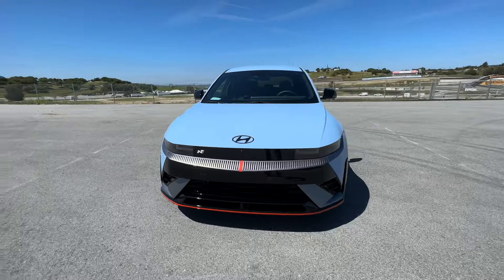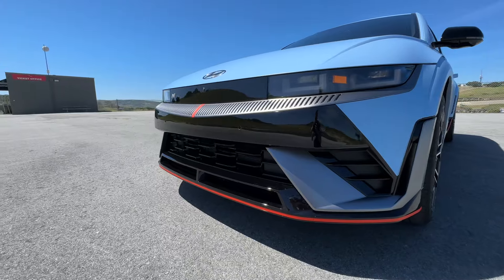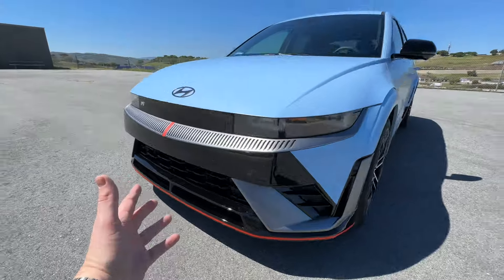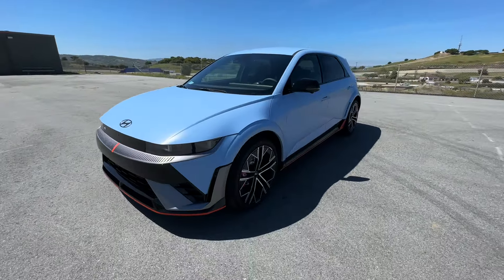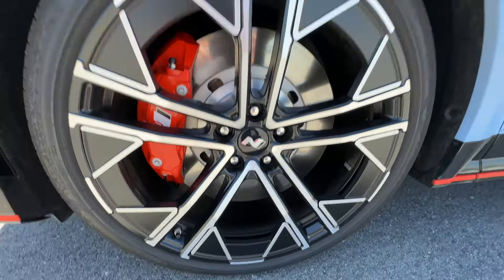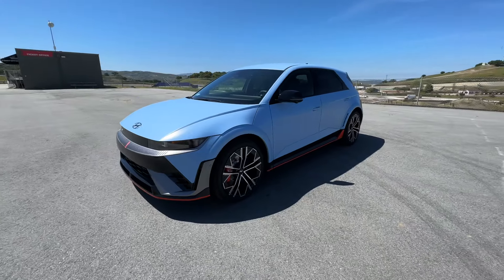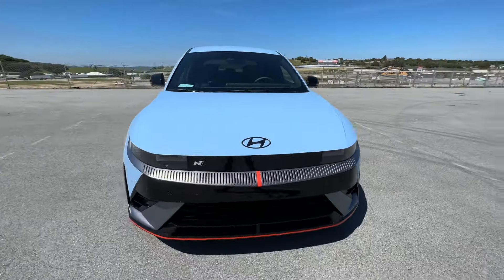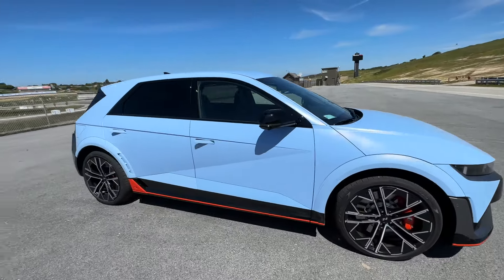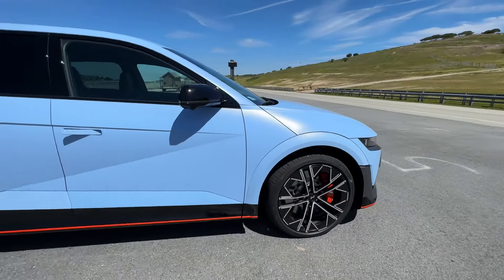Hyundai did a fantastic job with the design language on the Ionic 5N. It's futuristic and aggressive. I love the LED daytime running lights. The lower portion of the front bumper looks like something off a Lamborghini Urus. We've got functional air curtains on the side as well as active grills for additional cooling. On the side: 15.2-inch front brakes, four-piston calipers, behind 21-inch forged wheels wrapped with 275-millimeter Pirelli P Zero tires developed over two years with Pirelli.